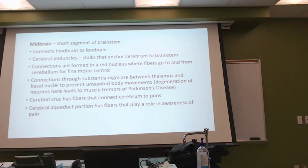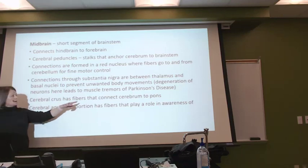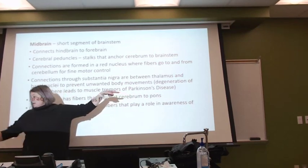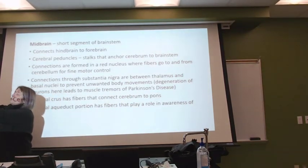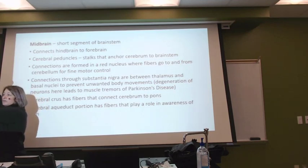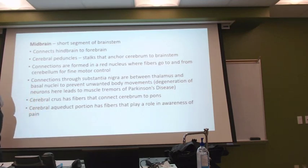We're going to find fibers that will help connect the cerebrum to the pons. If we're at this point right here, I still need to have a connection between my cerebrum and the pons just below it. So, we'll have some fibers go through that midbrain to do that.